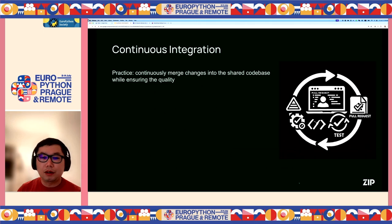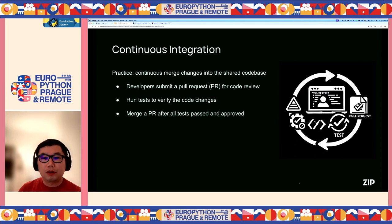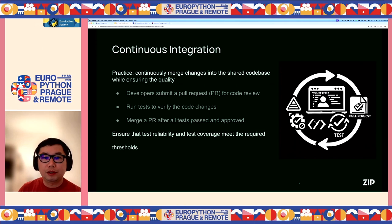To ensure code software quality with frequent development, we usually also implement continuous integration best practices. The idea is to continuously merge changes into the shared code base while ensuring the quality of those changes. Developers can submit a pull request for review when their code changes are ready. A pipeline will run the tests to verify the code changes, and we only merge pull requests after all tests pass and the code review is approved, ensuring test reliability and coverage meet the required thresholds.